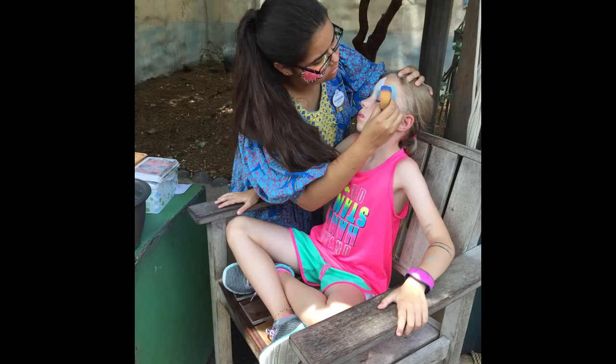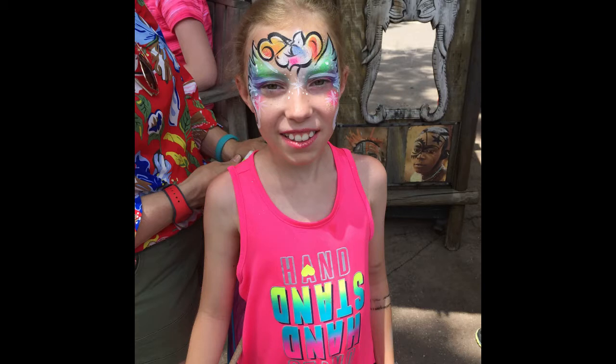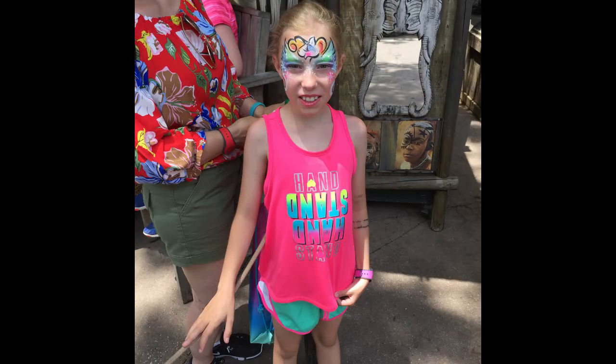Getting her face painted at Animal Kingdom. Still getting her face painted. Dana looking at something, I guess she's getting ready to adjust her hair. And there's Hannah with a painted face — and more painted face. I think that's a unicorn somewhere in there.